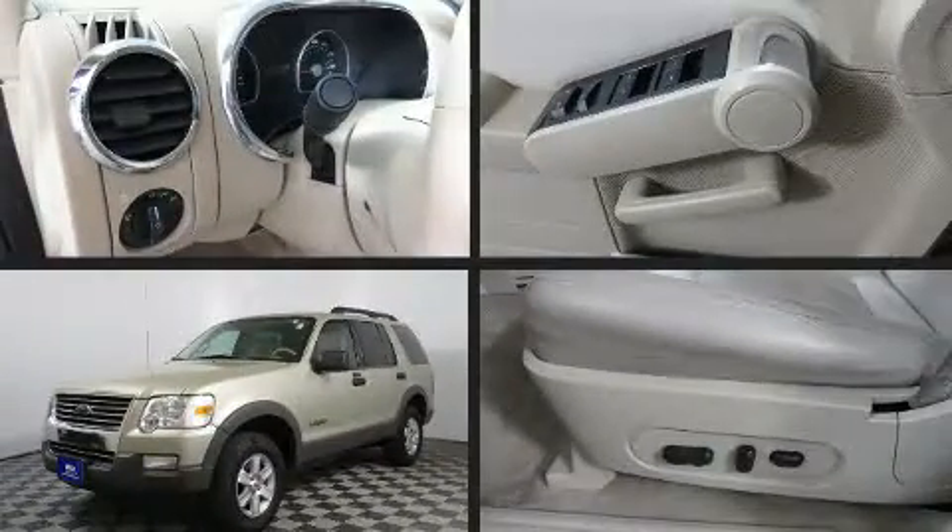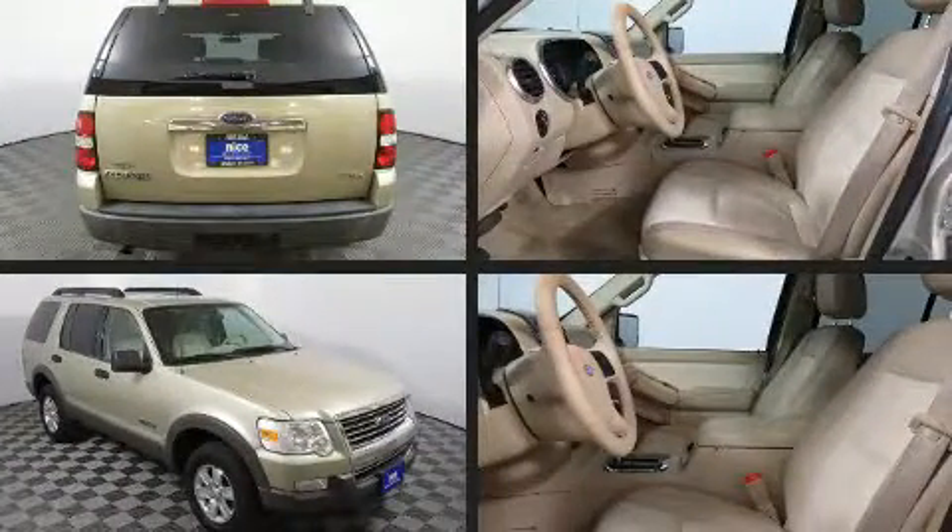Come test drive this 2006 Ford Explorer. It features an automatic transmission, four-wheel drive, and a four-liter six-cylinder engine.